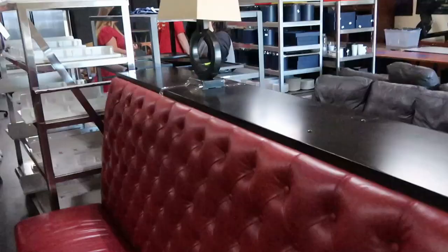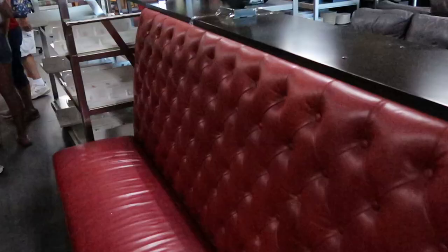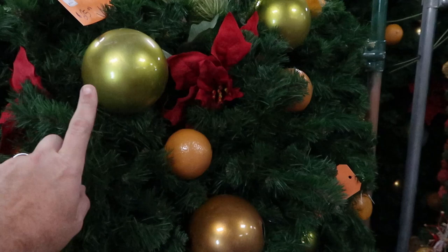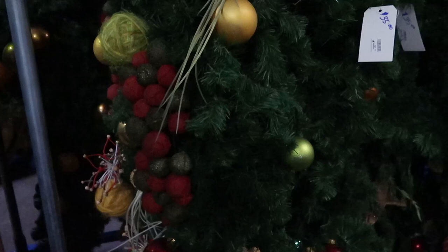Over here are some new items — $25 a piece, again used either in the Disney parks or Disney resorts. The ones over here are $35. There's also a huge strand of garland with really fancy Christmas ornaments on it.